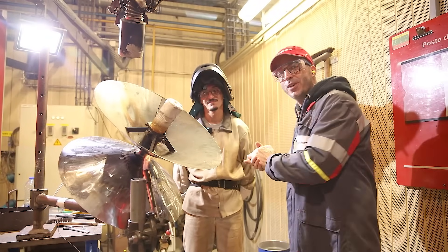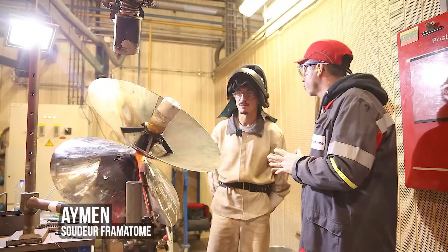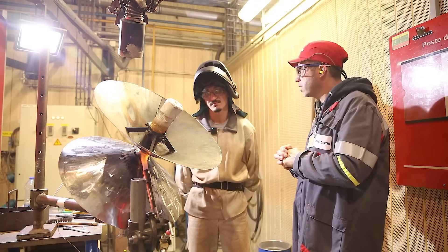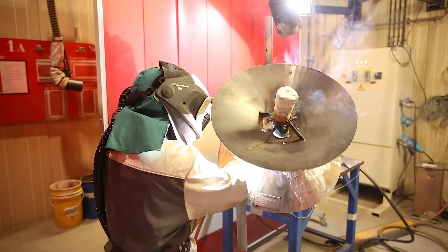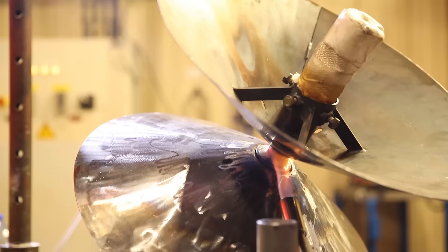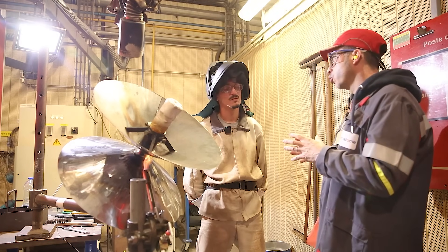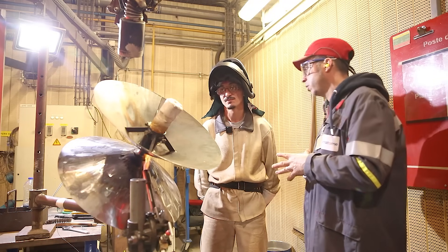I'm in a welding booth with a welder named Aymen. He is passing a welding qualification — a butt weld in HL045, 15 mm thick tube, using shielded metal arc welding with multiple passes. The electrode is an A32, basic type. There is a flame below to preheat the piece and avoid cold cracking — to maintain heat and prevent thermal shock during welding.